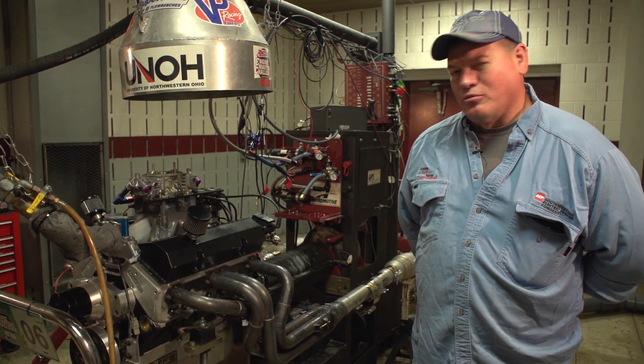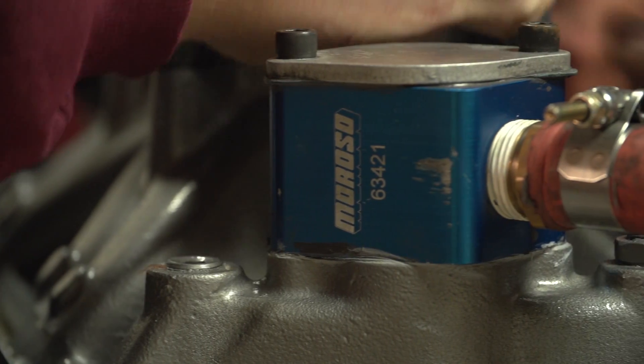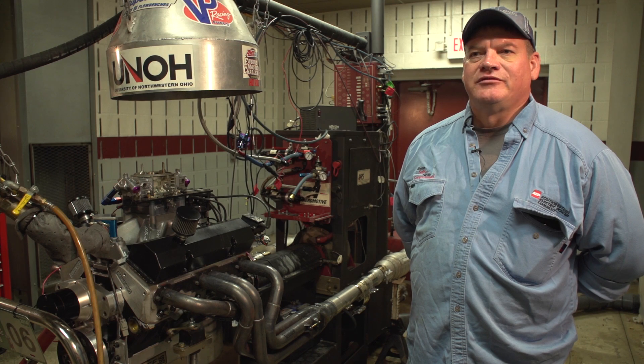We run nothing but the AMSOIL break-in oil on it. That helped everything seal up real quick for us, so we were able to limit some of our break-in time and get to testing. This year our peak number was 632, and I believe our torque number was 557.